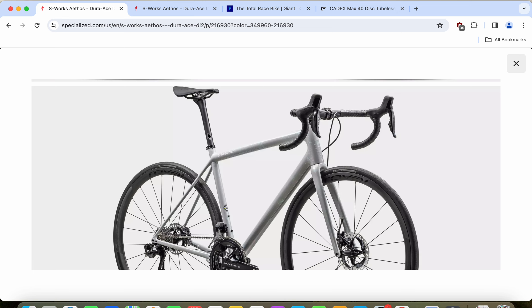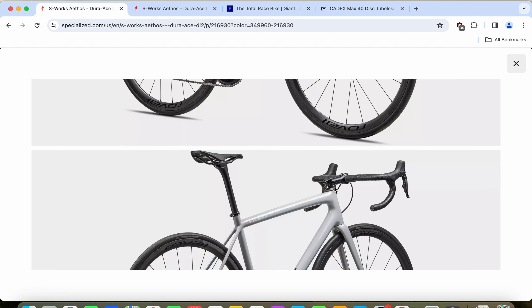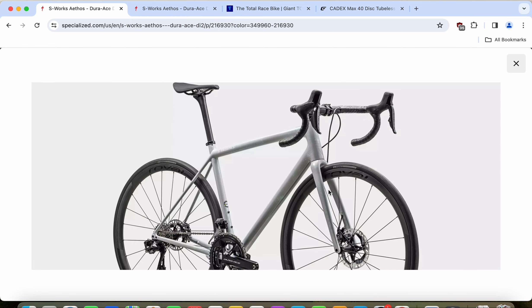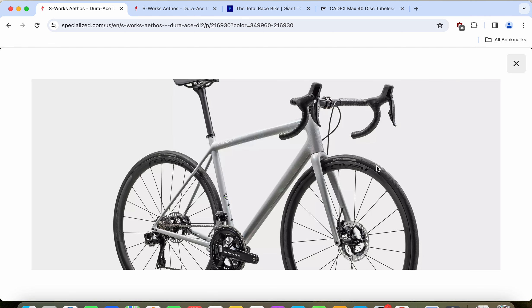The saddle and seatpost are a Specialized carbon fiber seatpost and a Body Geometry Specialized saddle with all the carbon bits and pieces. The handlebar and stem are separate pieces in a classical design — nothing super proprietary. The stem is aluminum and the handlebars are carbon fiber from Specialized. The frame is designed for an electronic groupset with fully internally routed cables, though the hydraulic cables for the disc brakes are still routed slightly outside, making servicing much easier.